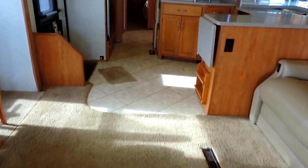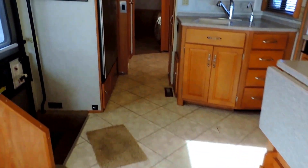Beautiful clean carpet. Linoleum tile floor in the kitchen and bathroom, and carpeted back in the bedroom — we'll get to that in a second.